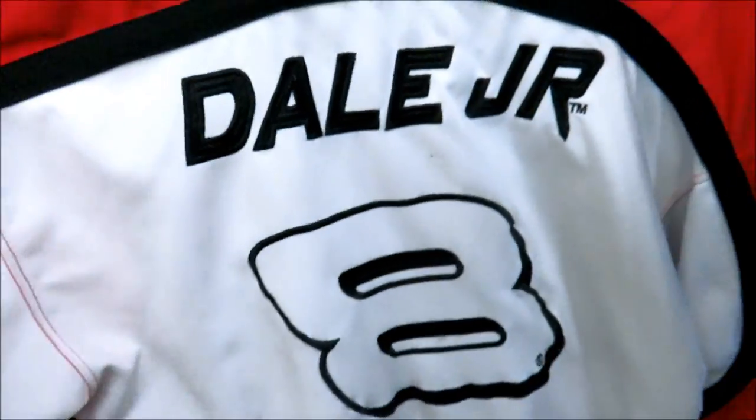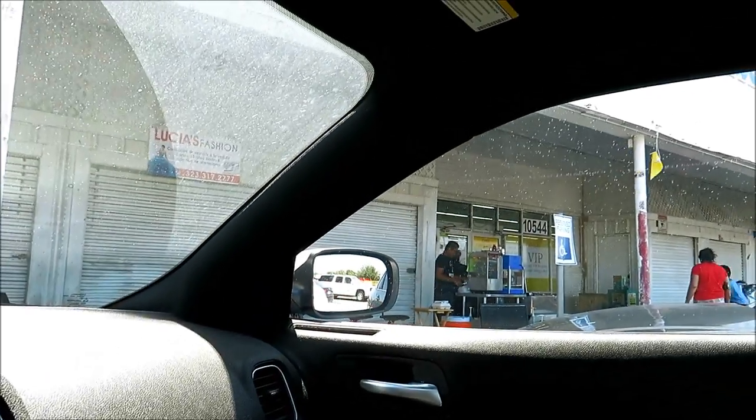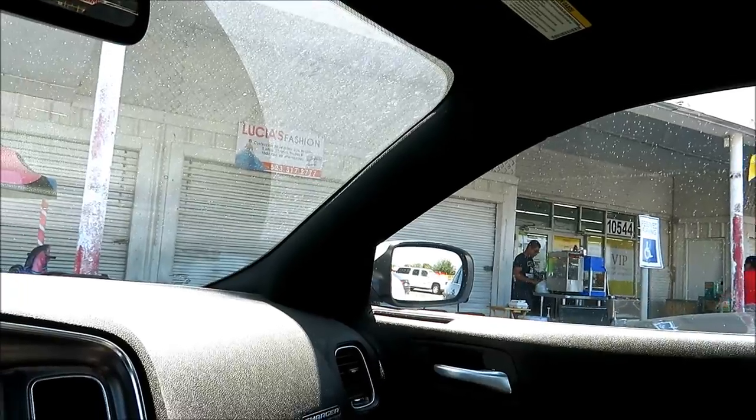They got this Dale Earnhardt Jr. hockey jersey for $4.99, but they've got stains all over it and you got Dale Jr. on the back. We have this Breaking Bad tee right here - still have yet to watch this show - for $2.99. I just came out of this store right here. Shout out to the dude who recognized me in there. All I got in there was a Silent Hill for $2 though.